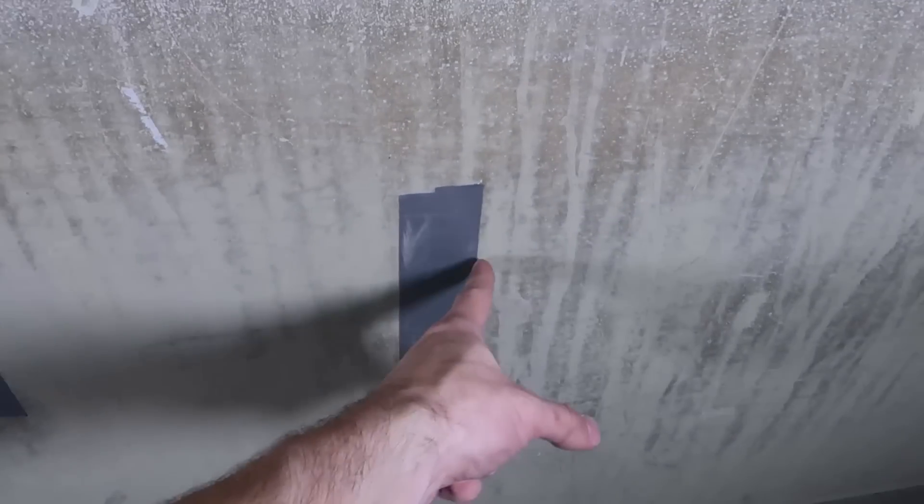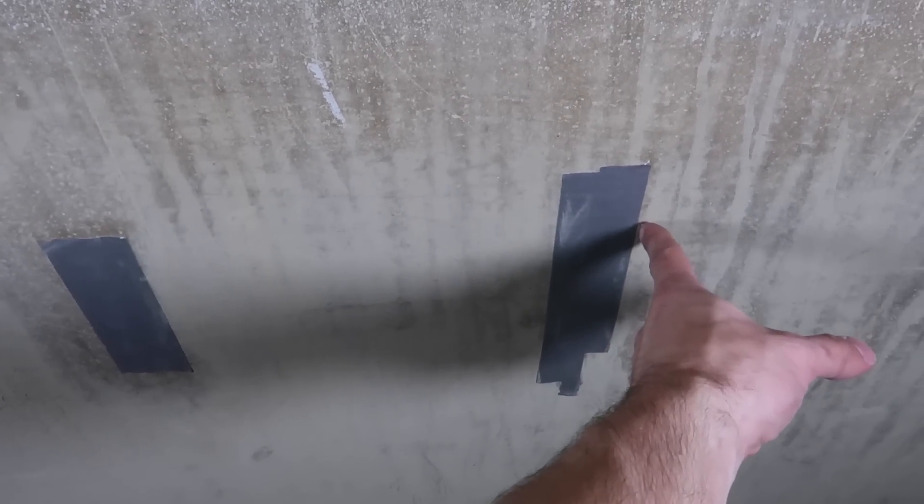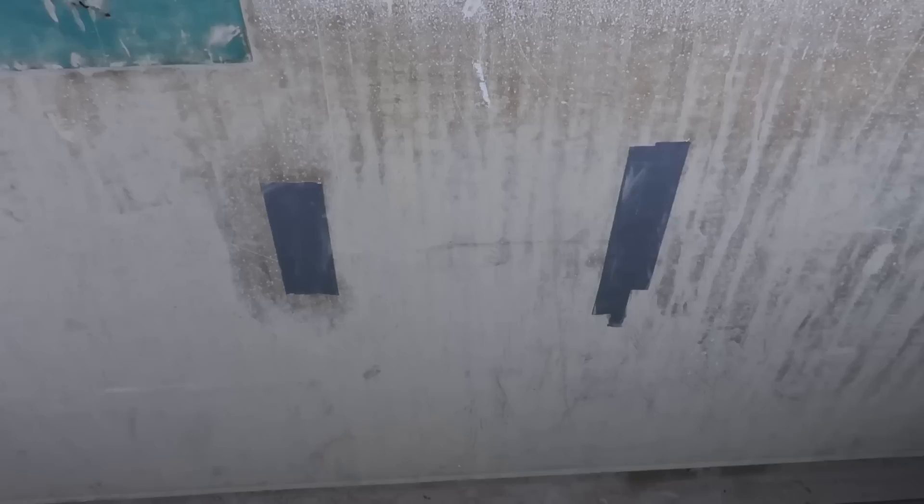For the first test, we've got two pieces of duct tape from that edge to that edge — exactly one foot. So we'll start the very end of the barrel right there, shoot it, time it with the high speed, see how long it takes to travel one foot, and then we can figure out the feet per second.